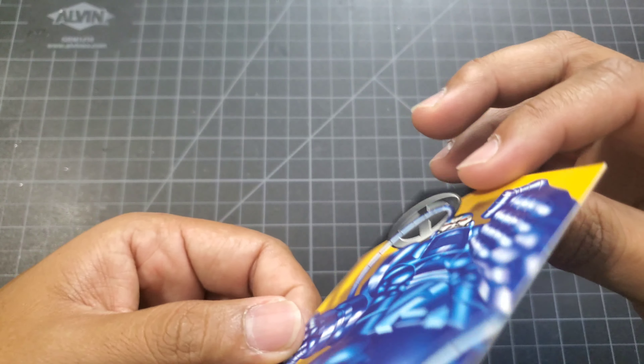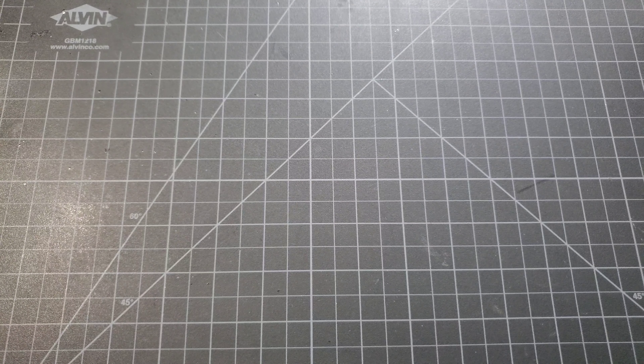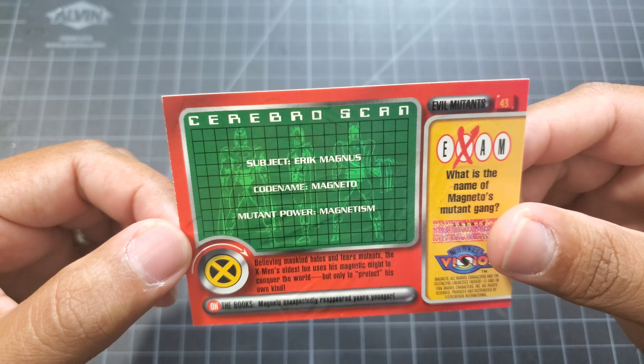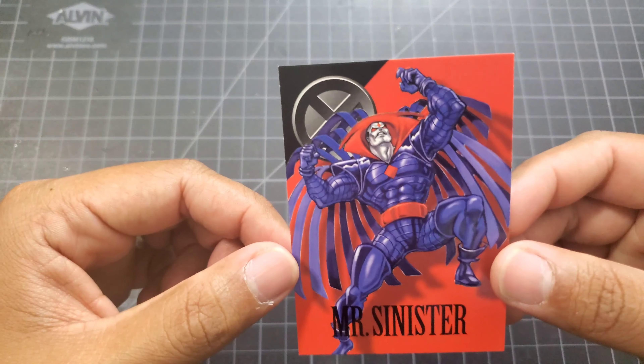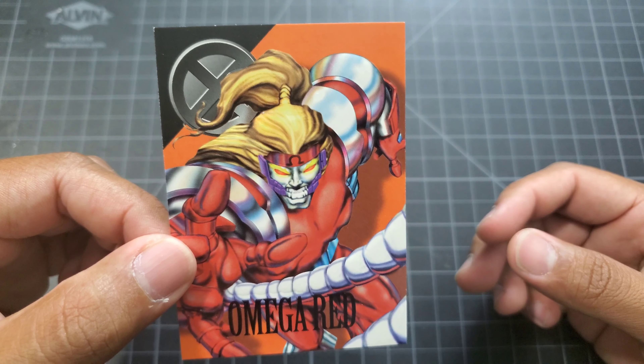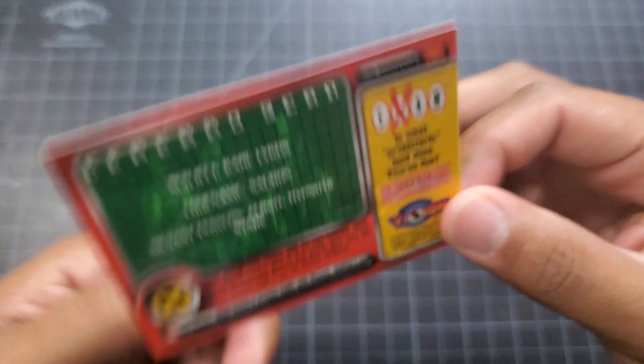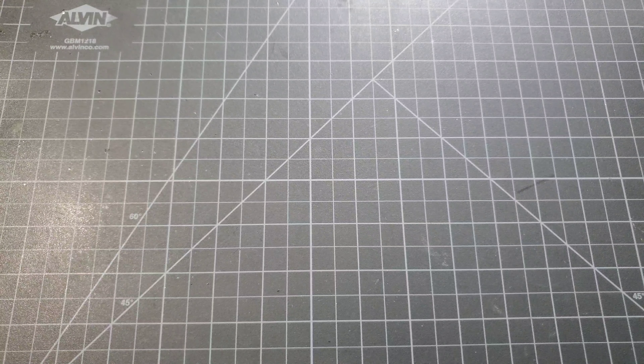X-Men villains: Apocalypse, Juggernaut, Magneto, Mr. Sinister, Mystique, Omega Red, Sabretooth, Sauron, and the White Queen.